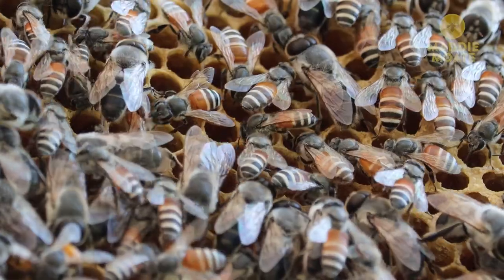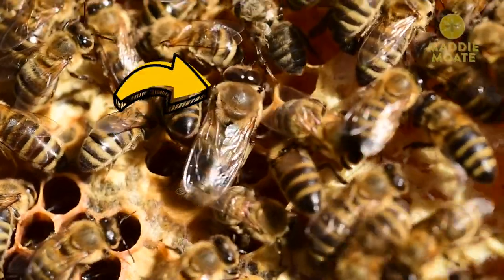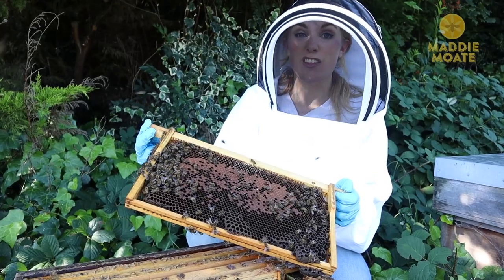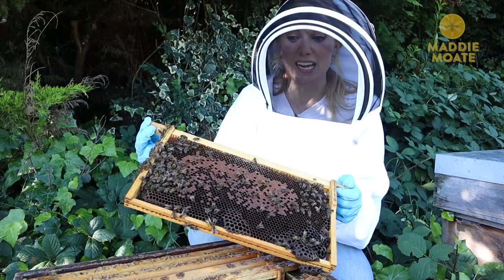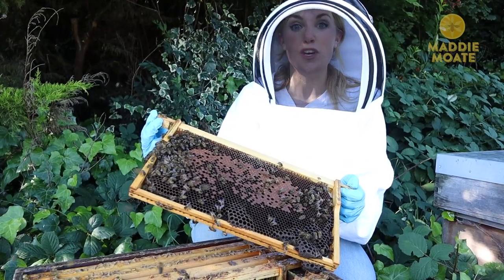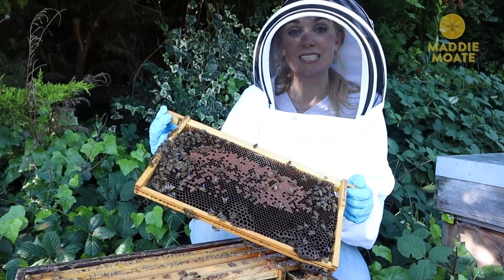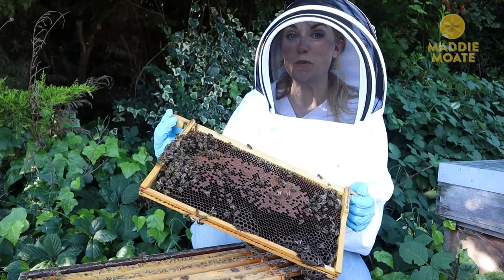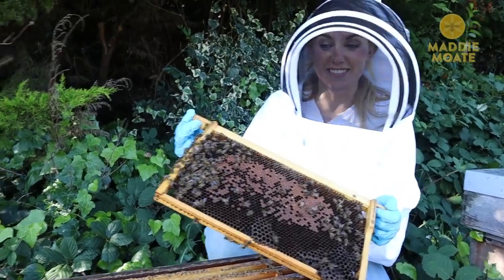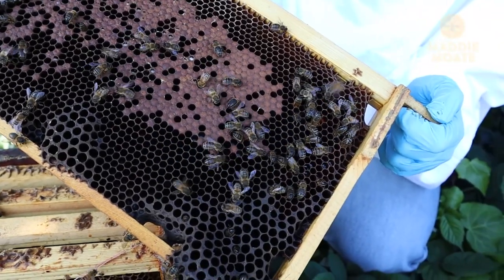Male bees are called drones. You can tell them apart because they are larger, they have rounder bodies, and they have big round eyes that touch in the middle. The drones don't really do anything — they don't have stingers so they can't guard the hive, they don't go out and forage to collect nectar or pollen, and they don't do any cleaning either. They basically get looked after by all of the worker bees. Their only job is to go out and mate with a queen bee from another colony. Because we're filming this in September, quite late in the season, there isn't really any need for drone bees, so the ladies kick them out of the hive as they prepare for winter. I'd be surprised if we see one this late in the year.